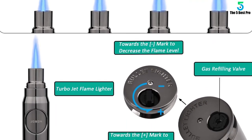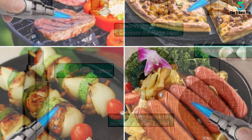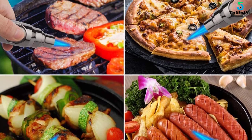Press the ignition button to get a reliable flame for lighting various items. For instance, you can use it for arts and crafts, jewelry making, candles, welding, and many more.